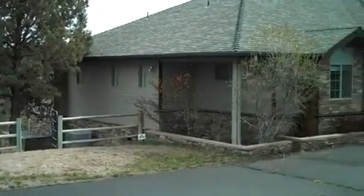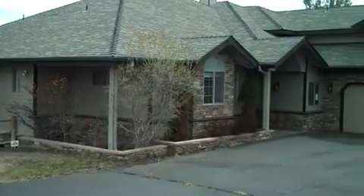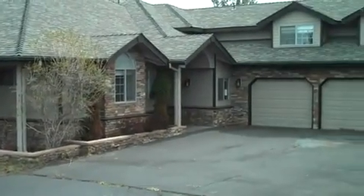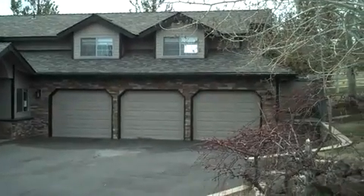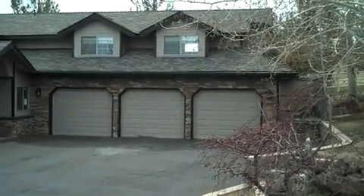Welcome to 2615 Cliffhawk Court. This home is a four bedroom, three and a half bath, forty-seven hundred fifty square foot home on ten acres with irrigation.